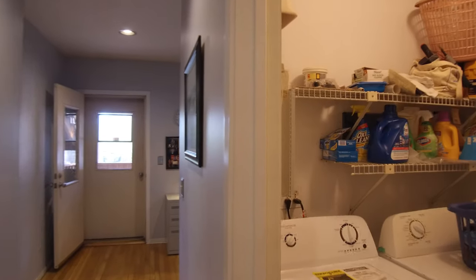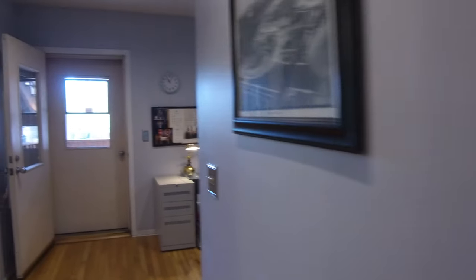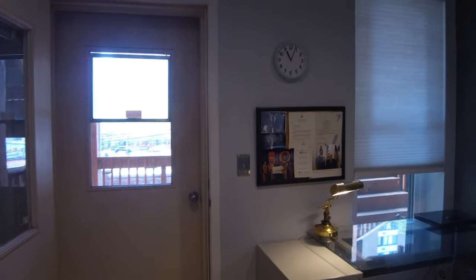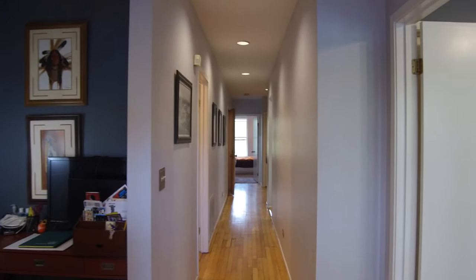Going down the hallway, you have the laundry room with an in-unit washer and dryer. The furnace and hot water heater are also in here. Back here you have another office — there's just a ton of space. They've got it set up as an office also. Great for working at home. If you had someone in the front and someone in the back, I think both could be working efficiently from home without disturbing each other.